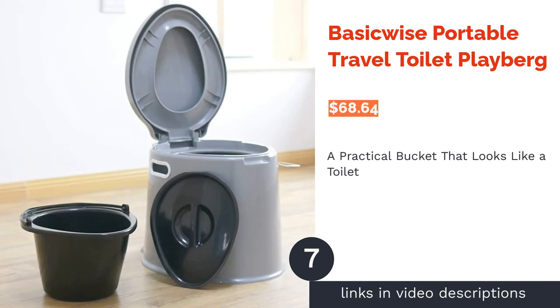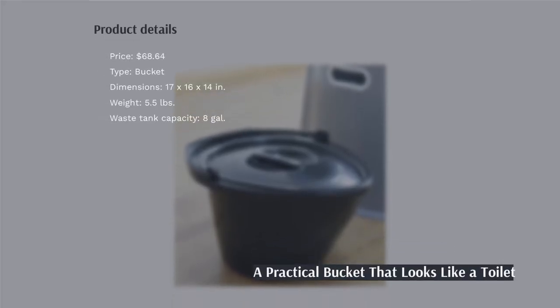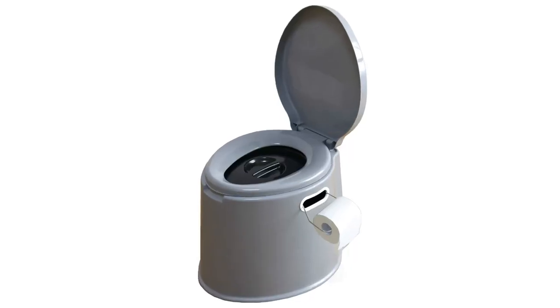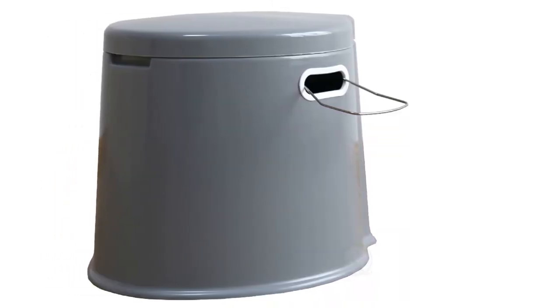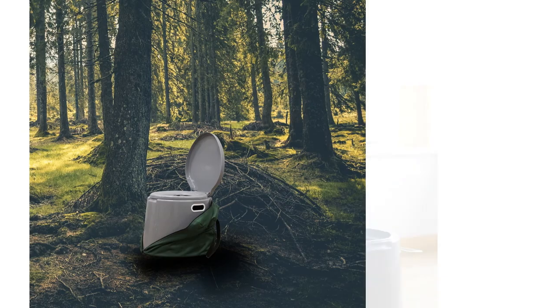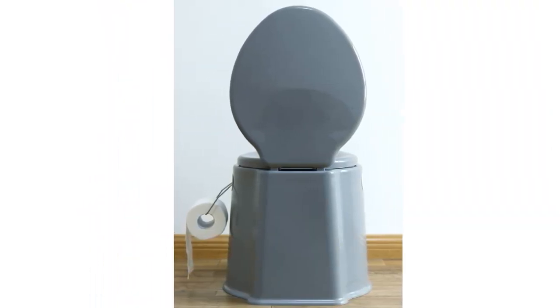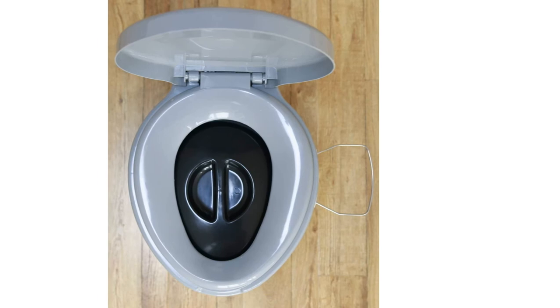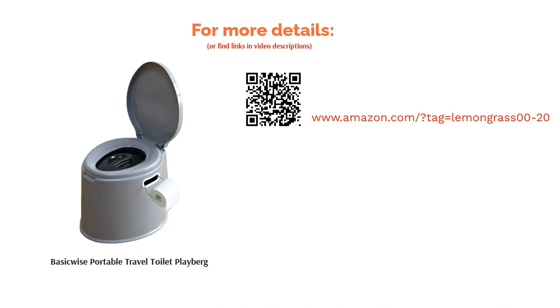The next product is the BasicWise Portable Travel Toilet by Playberg. This upgraded bucket is great if you want to feel at home, at least while you sit. It consists of a bucket that sits inside an outer shell, and both the inner bucket and seat have lids to prevent odors from coming out. It also features a built-in toilet paper holder, and when closed the toilet can also be used as a seat. Reviewers adored how it feels like a real toilet and does a good job containing odors. Some were concerned that it's larger than described, so contact the manufacturer if dimensions are important to you. Some reviewers also recommend using it with bags instead of just the inner bucket for added convenience.